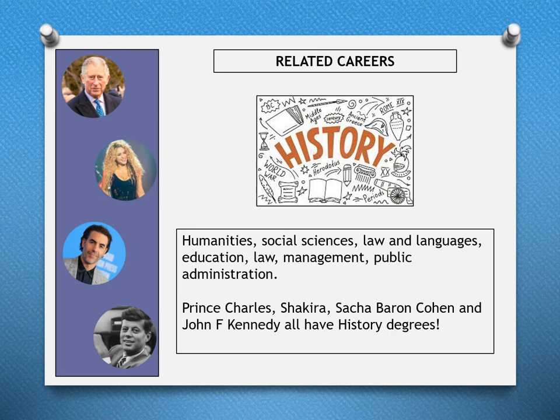Related careers in History include humanities, social sciences, law, languages, education, management, and public administration.